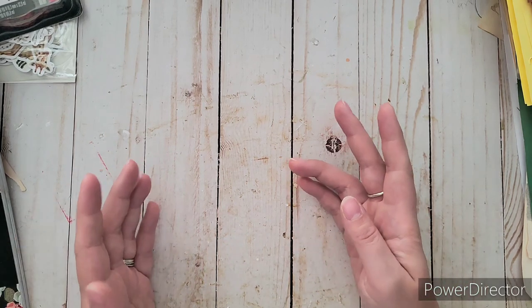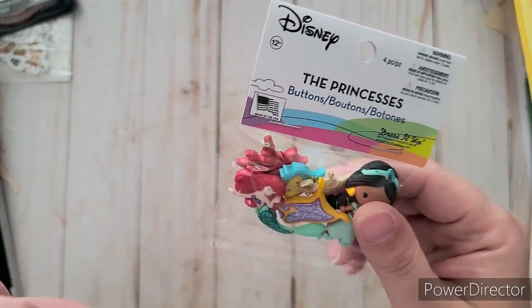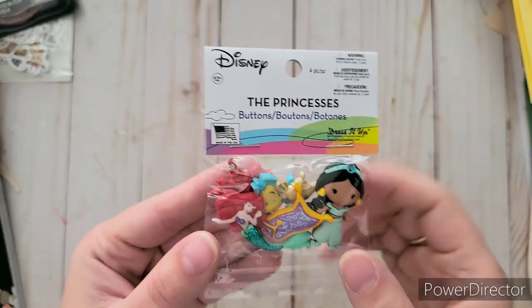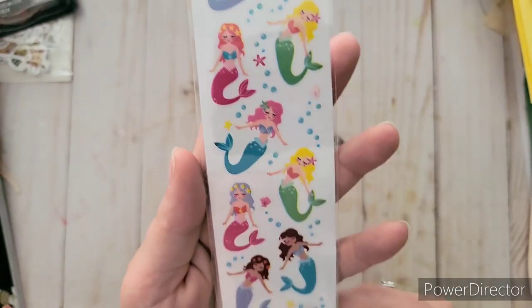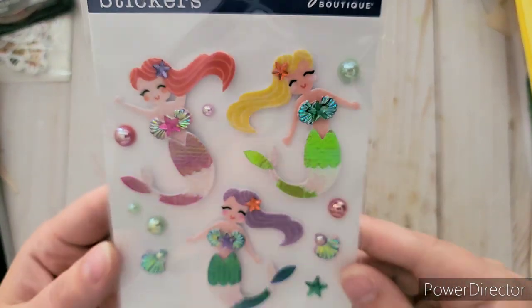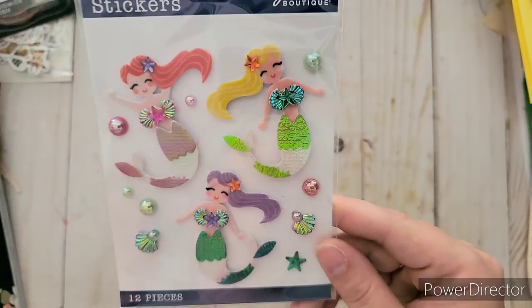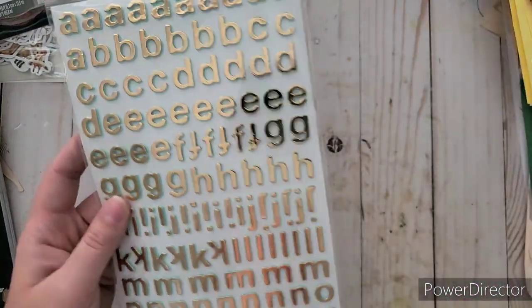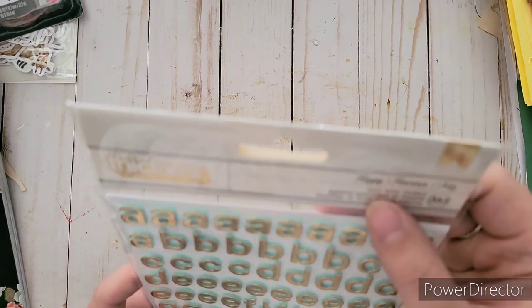Looking in the scrapbooking section — my daughter loves The Little Mermaid. I found these little buttons with Ariel, Flounder, and Sebastian. They also had Jasmine from Aladdin but I didn't need those. I definitely wanted the mermaid ones since we did a Little Mermaid theme for her first birthday. I also found these adorable little mermaid stickers, and some 3D ones that were a bit more expensive but so pretty. There are little gem seashell stickers too. I found gold lettering — foam letter stickers from American Crafts — that would go great with the mermaid theme.